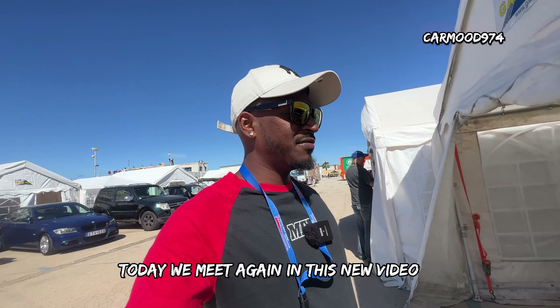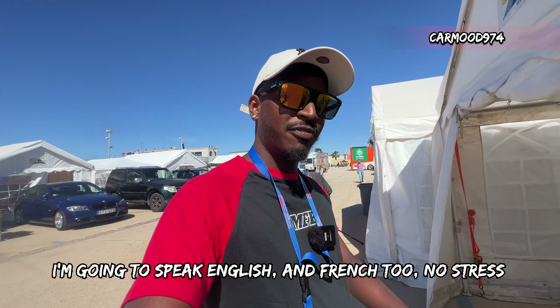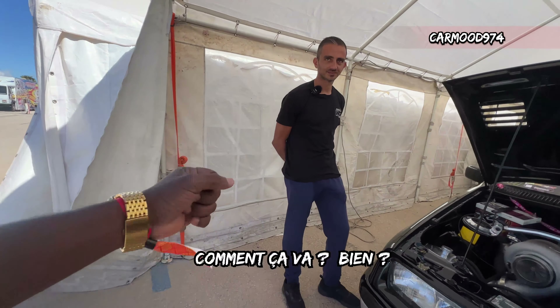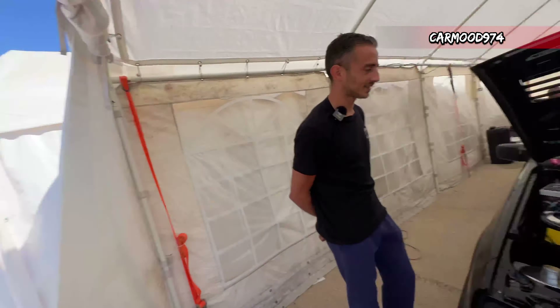Les amis, on se retrouve dans cette nouvelle vidéo, et aujourd'hui à la présentation une magnifique Ford Cosworth. Je vais parler anglais mais aussi un petit peu français, ne vous inquiétez pas. So today we are with Andres — how are you? Good. Can you present the car for us?